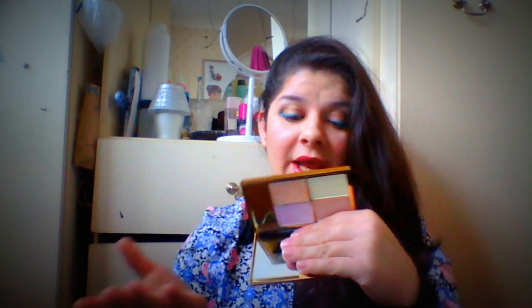The first thing I'm going to share and show you is a Sleek palette. I hope a lot of you know about Sleek makeup. There is a new palette coming to the market — it's a Sleek highlight palette.